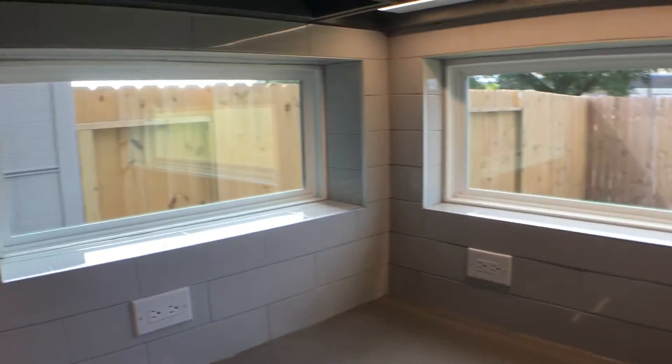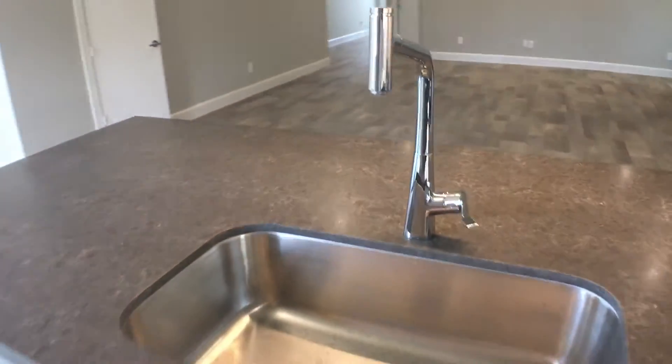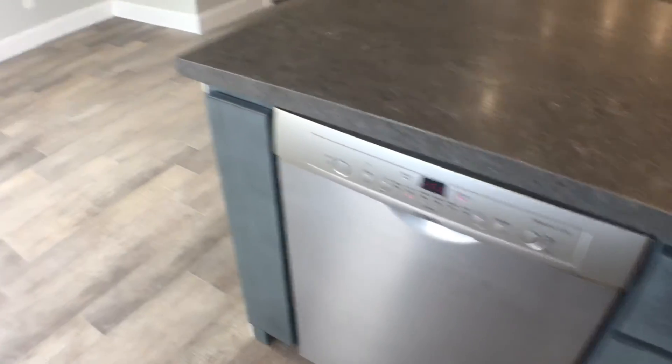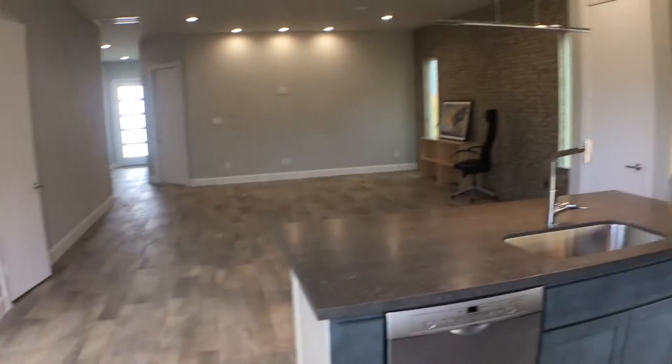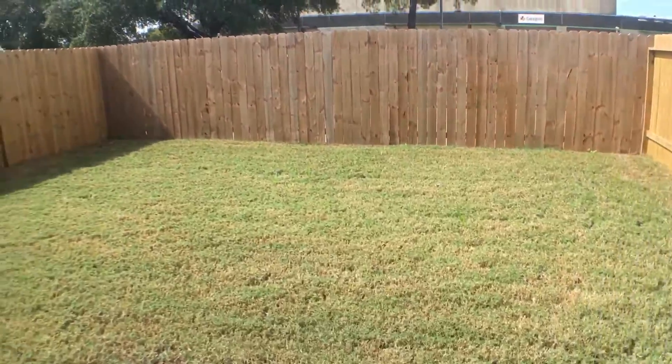Lots of windows — in every corner there's a window. It's a huge sink. Wash appliances here too. This should be the formal dining area. Let's go see the back.